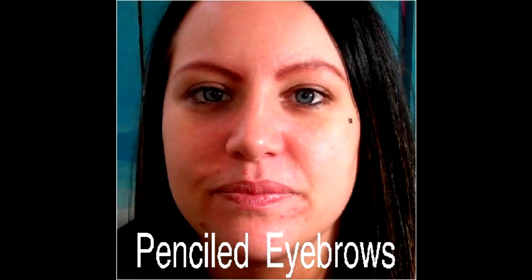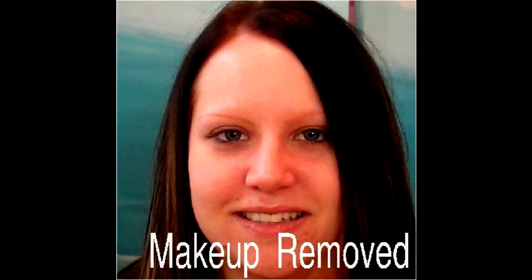I just finished my second round of my eyebrows. They look fabulous. Enjoy — thanks for coming. Thank you.